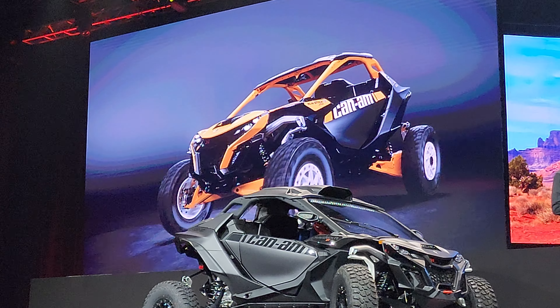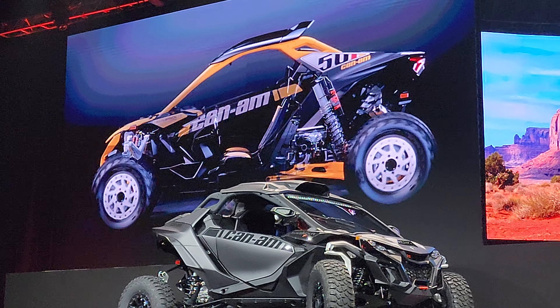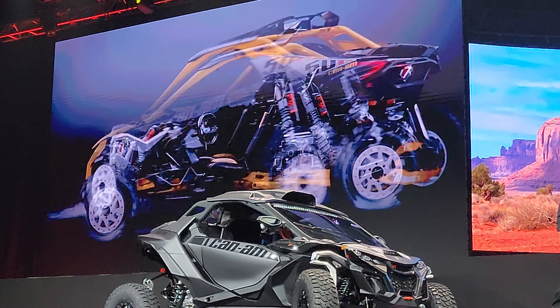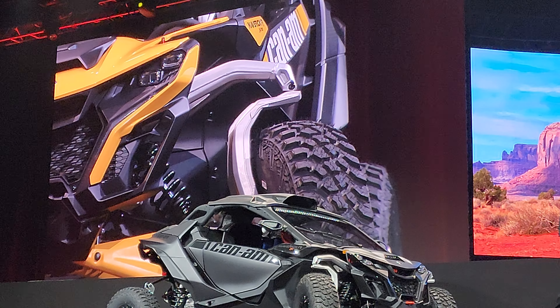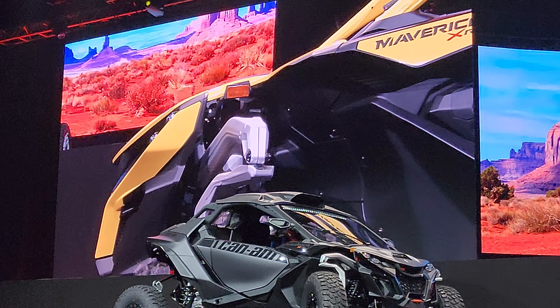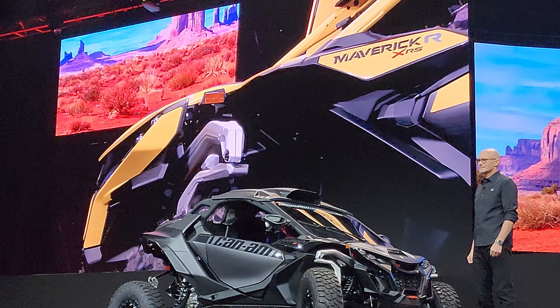When designing a suspension, there are many benefits you want to tackle. The first obvious one is travel, to make the ride comfortable and capable. We designed the suspension on the Maverick R to deliver a class-leading 25 inches in the front and 26 inches in the back.